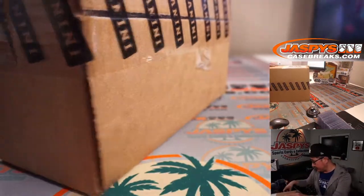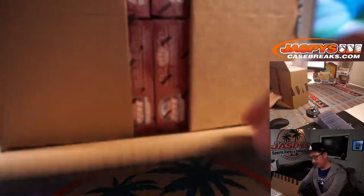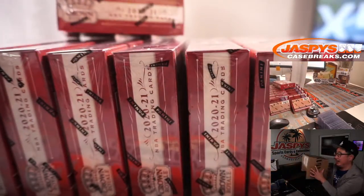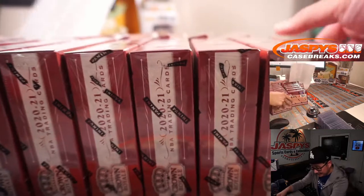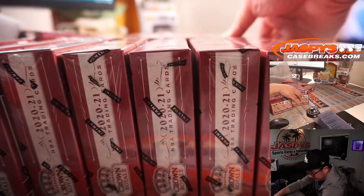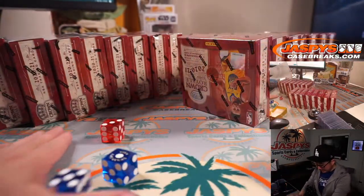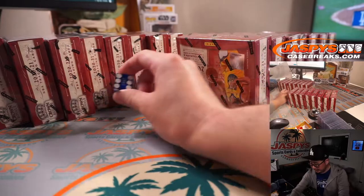There's the fresh case right there. Let's pop this open and see which half we're going to do. We'll select the Vegas die — 1, 2, 3 for those 8 boxes, 4, 5, 6 for those. And it's going to be 6, right side. So this side we'll save.